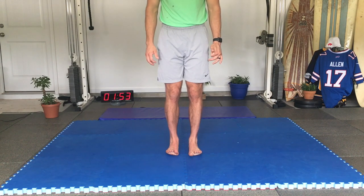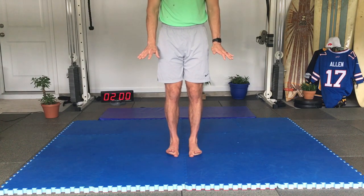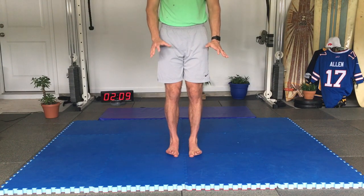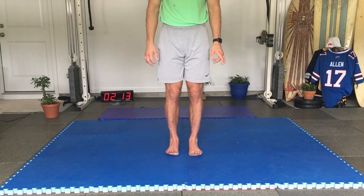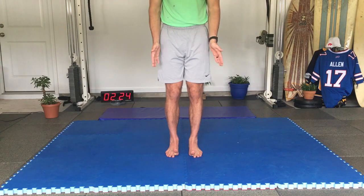Now switch: big toes down, small toes up. If you can't do it, passively pull the small toes up and hold for about ten seconds while actively pressing the big toe into the ground. You can also put a band there to check if you're actually pressing into the ground. Switch back and forth, noticing if the toe goes in or out — ideally you want to get it going more medially.